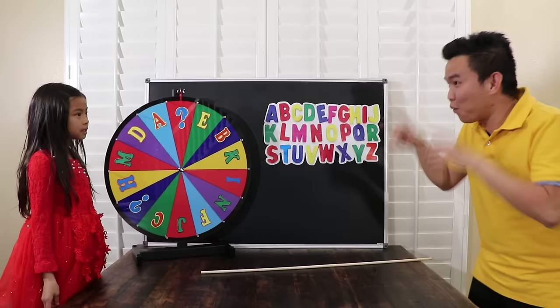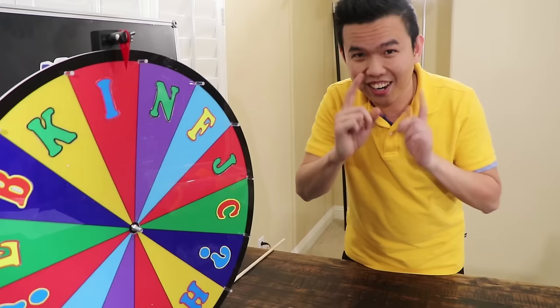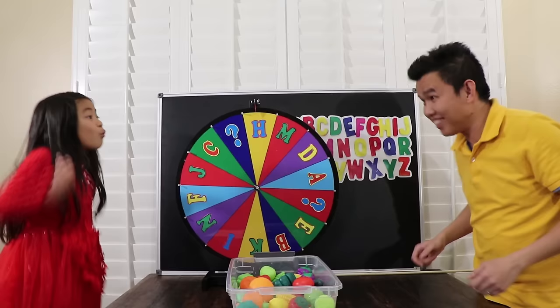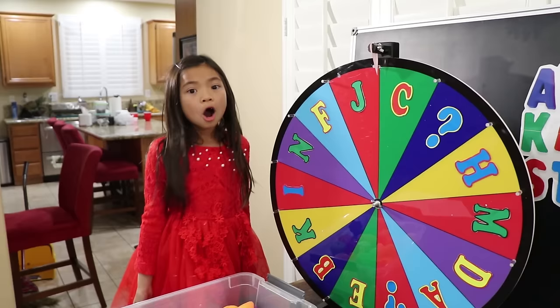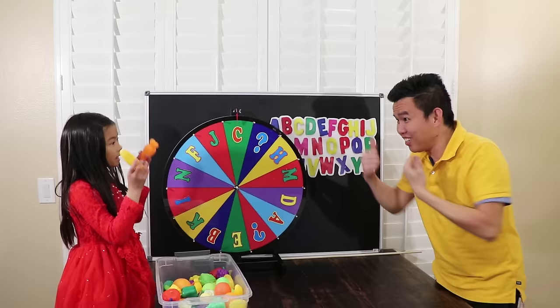Well done, Emma! You finished the second lesson. Now for the last lesson: when I spin it and it stops at a letter, you have to find a toy that starts with that letter. Wow, I love toys! It stops at letter C. Let me see… Carrot and Corn — both start with letter C! Good job, Emma.